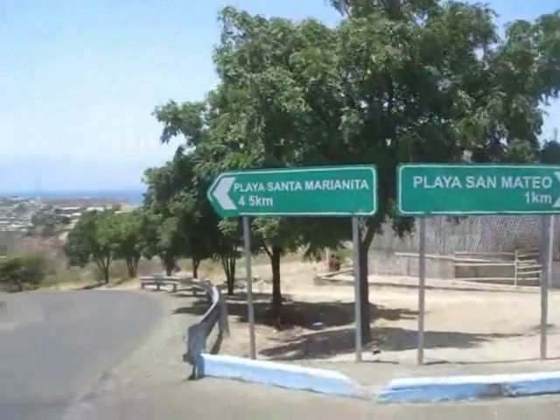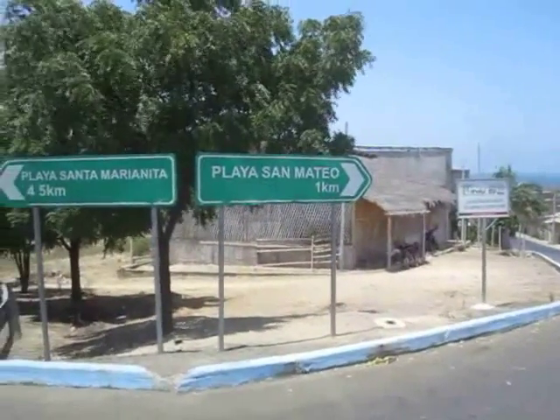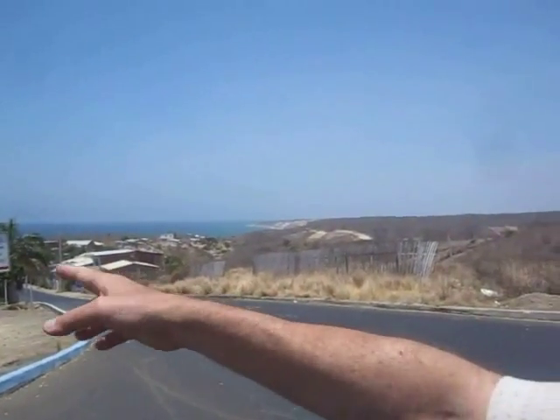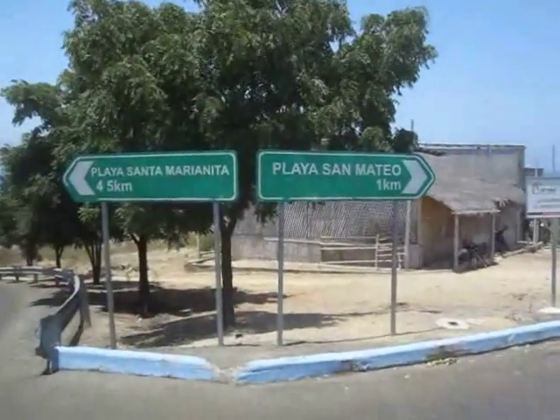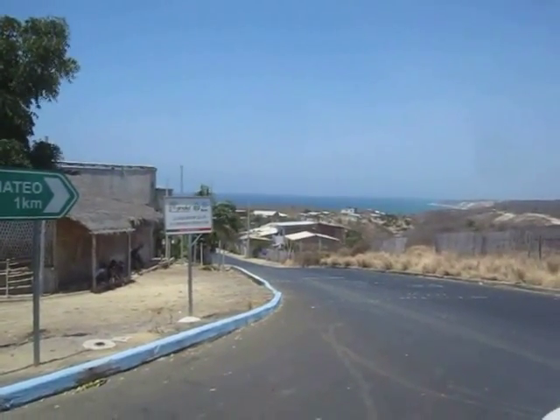This is where the road splits, as I was saying in the other video. That side's Playa Santa Marianita and this side's San Mateo. We've already been down there and we're walking back. It's a kilometer — so we've walked a kilometer back up the hill and we're still not at the main road to catch the bus.